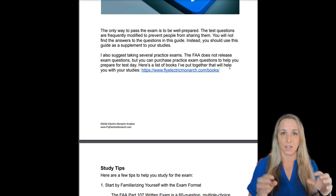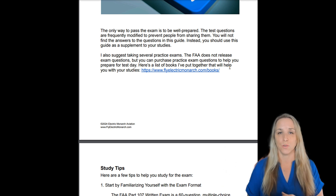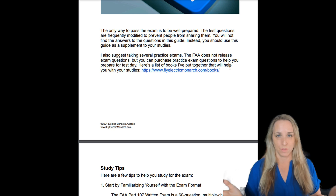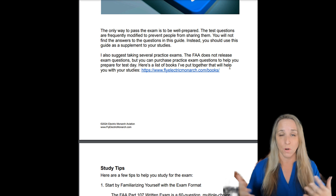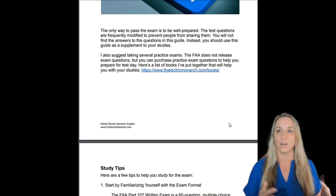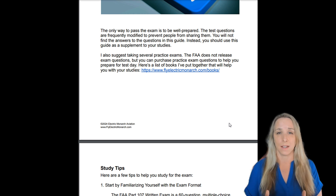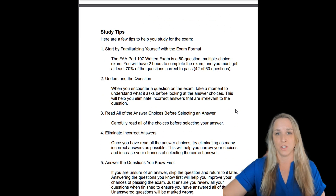What I've done in this document is put together all those different resources and tell you exactly what you need to read to prepare for the Part 107 exam. You can also purchase books — I've got links on my website — but whatever study guide or book you purchase, make sure it is the most current and up-to-date version, as new releases come out each year.